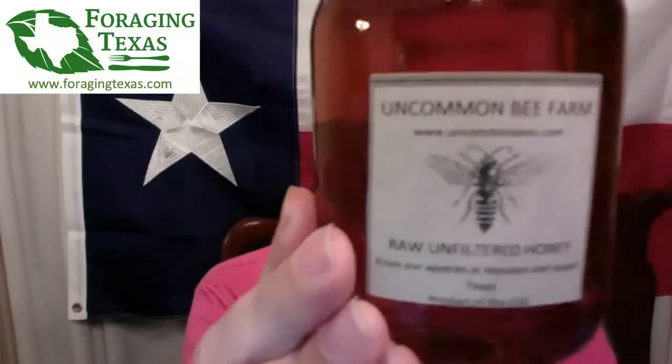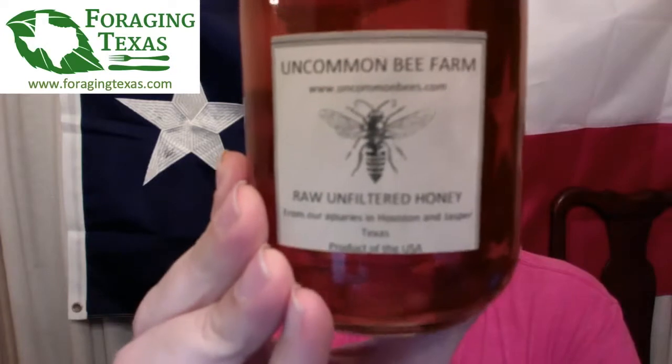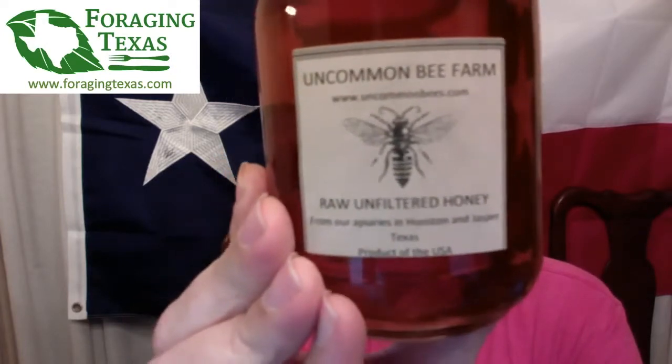And now a word from our sponsor: if you like honey and bees, go with Uncommon Bee Farm — raw, unfiltered honey and so much more. They have excellent bee and bee-related products including wax, propolis, and all sorts of variations on the theme of honey. Excellent products, excellent people.